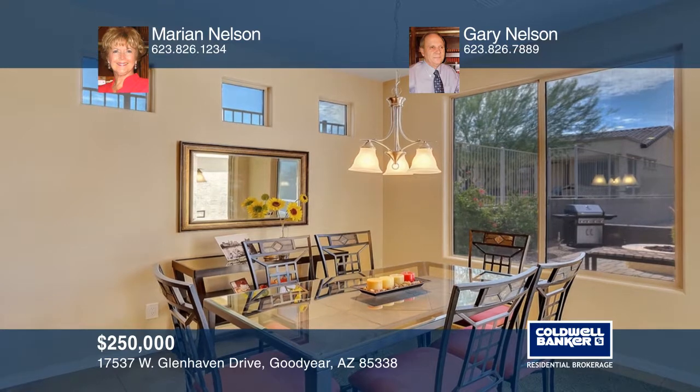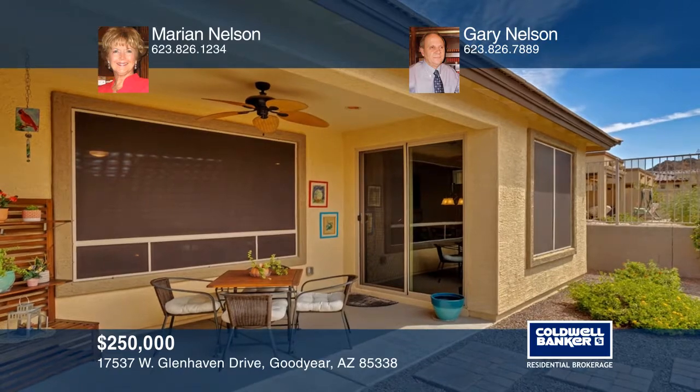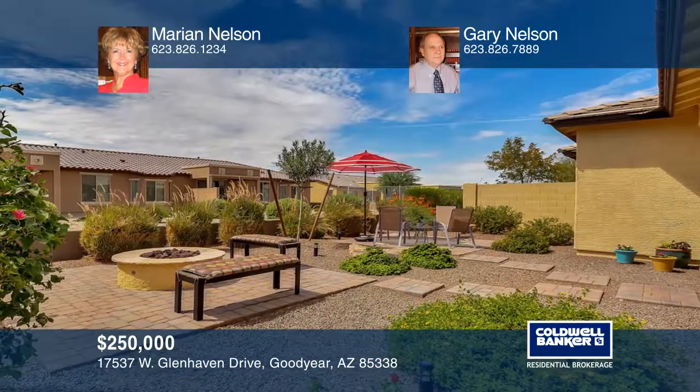Sit for a spell in the lovely courtyard and enjoy the view. The backyard is designed for entertaining, with seating areas plus a covered patio. Enjoy the natural gas grill and fire pit with your new friends.